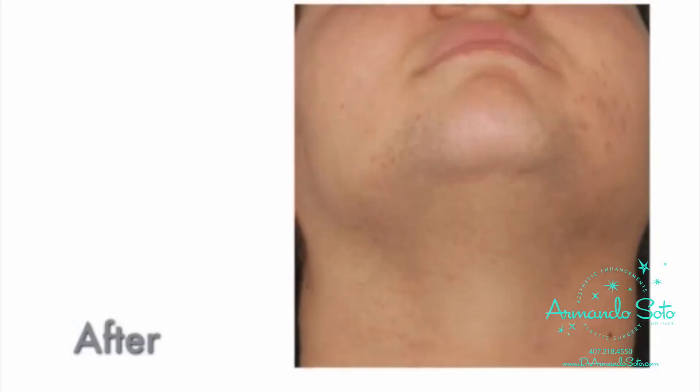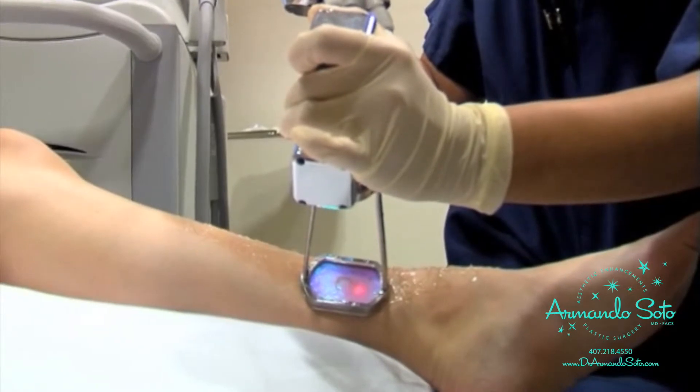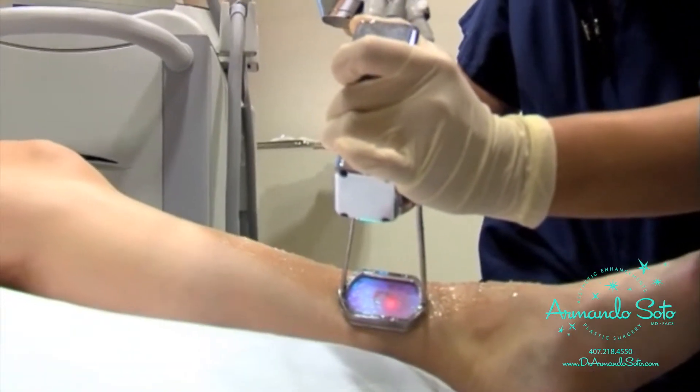The Clear Scan system can be used on just about any area of the body: the lip, the face, and bikini line; the arms, underarms, and legs; as well as the back.